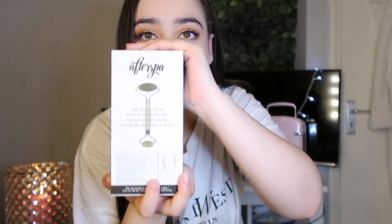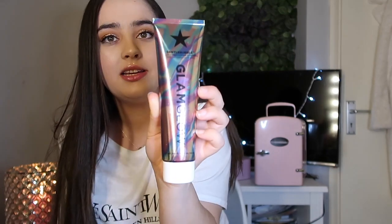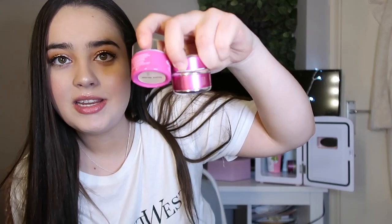My boyfriend also got me a jade roller. I wanted the rose quartz one as well but they didn't have it, so he got me this one. From my mom I got a Glam Glow gentle bubble conditioning daily cleanser, which is really good for your skin. I also got the Glam Glow Glow to Go set, which includes the Gravity Mud Firming Treatment and the Glow Starter Mega Illuminating Moisturizer — they're little tiny pots but you get quite a lot in there.